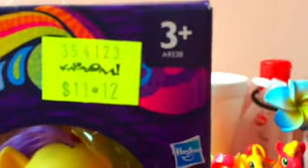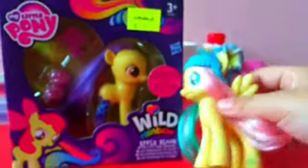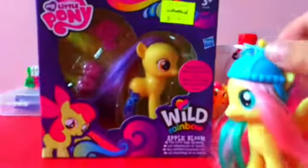Welcome to our tour review with Elu. I'm going to review Apple Bloom — she's wild rainbow, don't you think? She's Apple Bloom, and this is — let me see — 11, 12. Look at this Apple Bloom, I can see properly. I don't know what's in there, but let's turn.